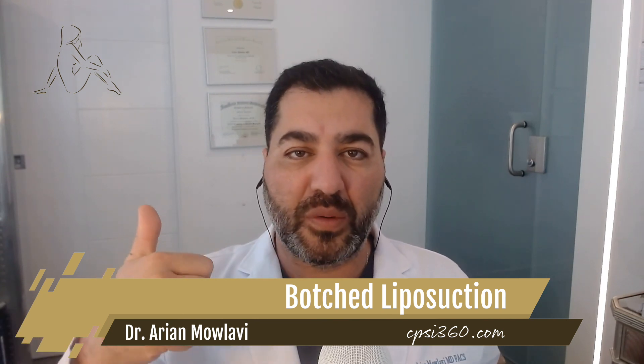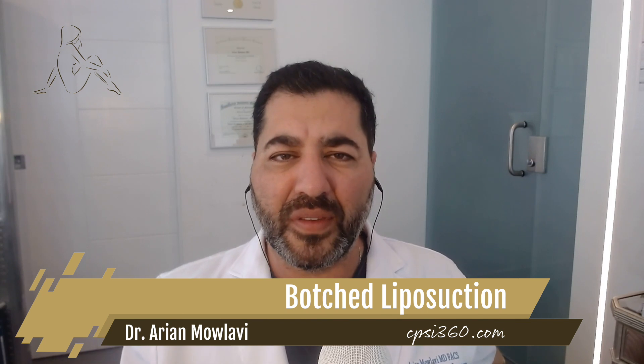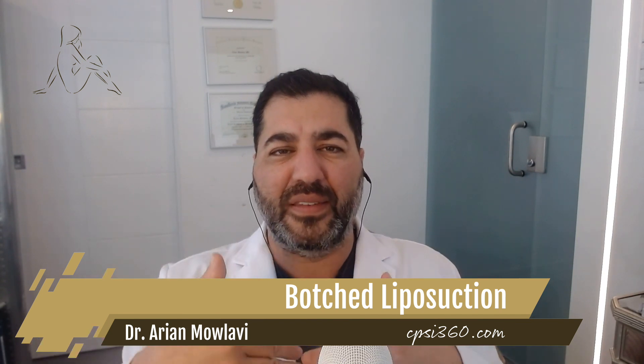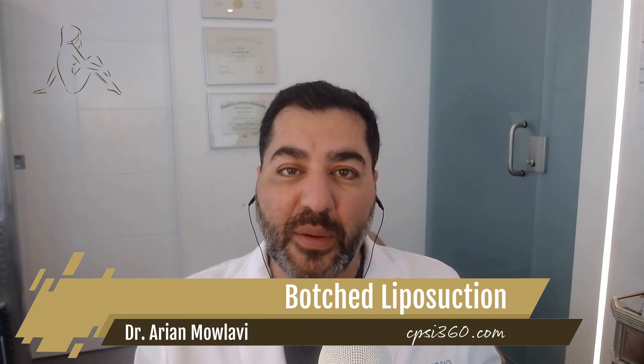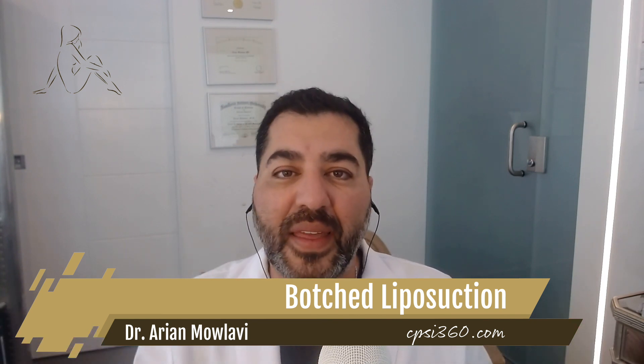The second botched liposuction result I see is divots or literal ravines. This is caused by the cavalier liposuction provider who tries to remove more fat than they should. Basically, they do all the deep liposuction, get all the deep fat out, and then decide to try to get rid of some of that superficial fat as well. That's where things go wrong, because that cannula cannot evenly remove the superficial fat — it's compartmentalized.